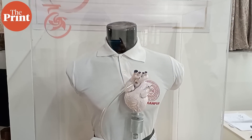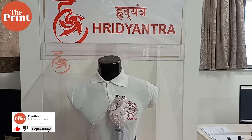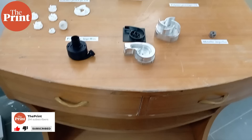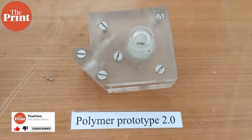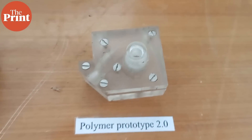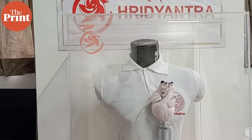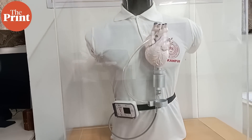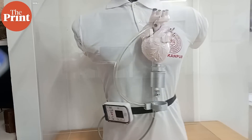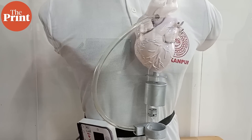Hidhyantra, an innovative heart device developed by engineers at IIT Kanpur, could soon save the lives of patients awaiting a heart transplant at a tenth of the cost of currently available options across the world. Hidhyantra is a small battery-operated pumping device that is implanted just below the heart. A rotating motor helps pump blood through the body, giving the patient a new lease of life.